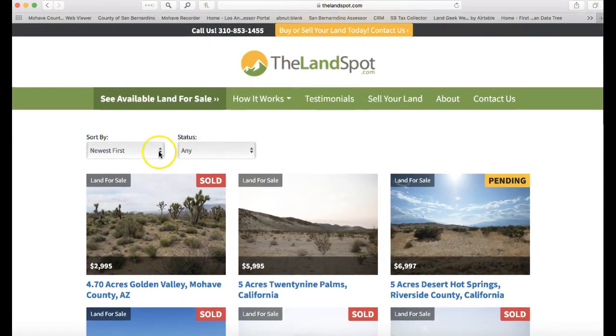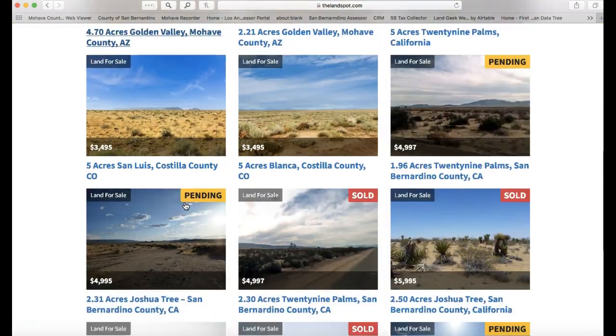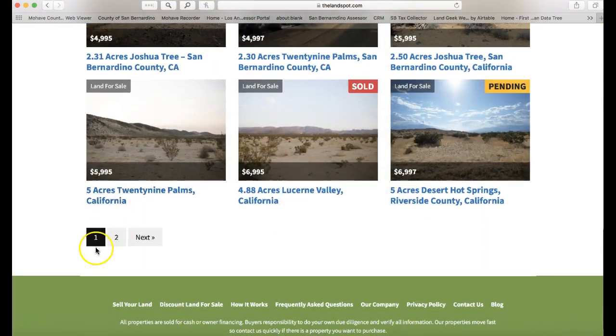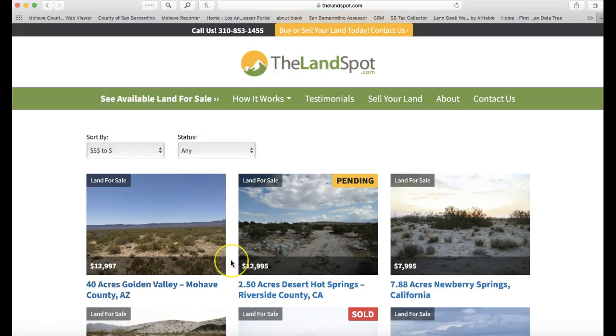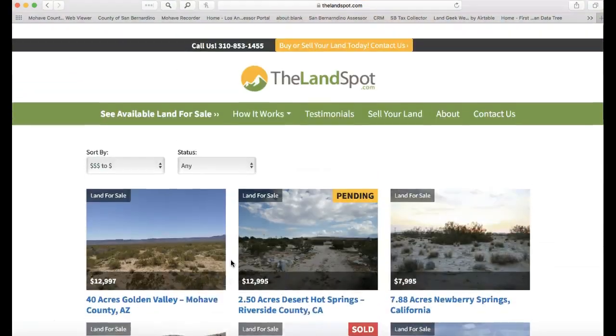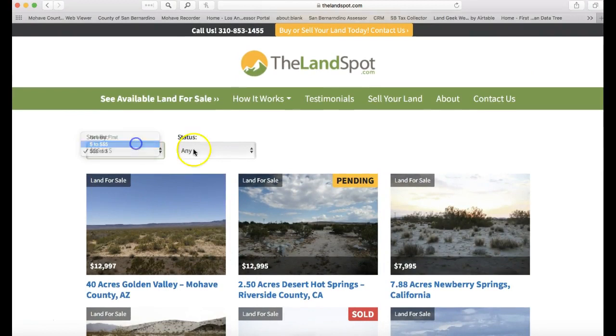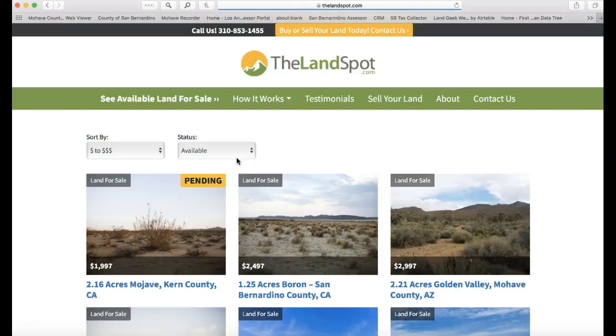You can browse through these, and if you want to do a search you can sort by dollar amount — lowest to highest, just like that — and it'll show you the lowest dollar amount all the way down to highest. Here's page two if you want to see more properties.